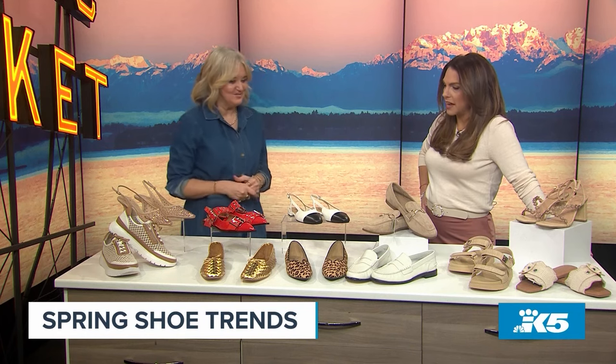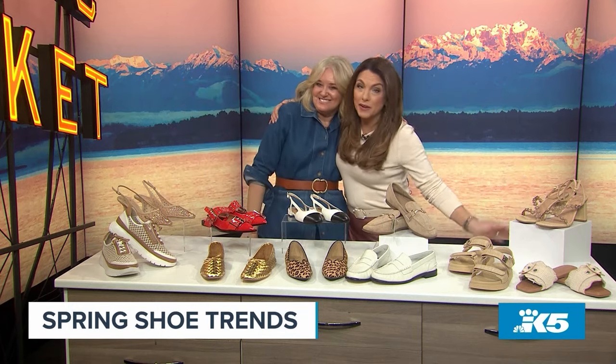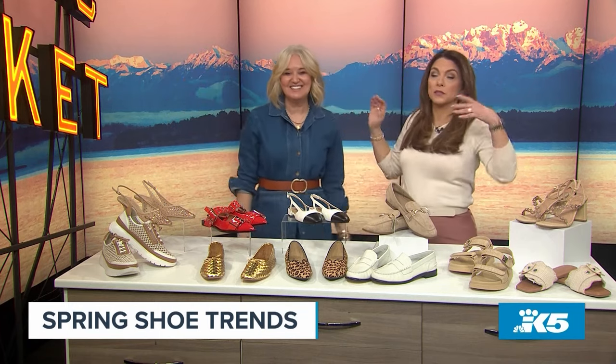Thank you so much, Dawn. It's a good thing it's the end of the show because we've got some shopping to do. We're going to have all the links to all these spring shoes on our website, so happy shopping, my friends. And now I really need to get that pedicure. Thank you for spending time with us today — get out there and enjoy your new day, we'll see you next time.